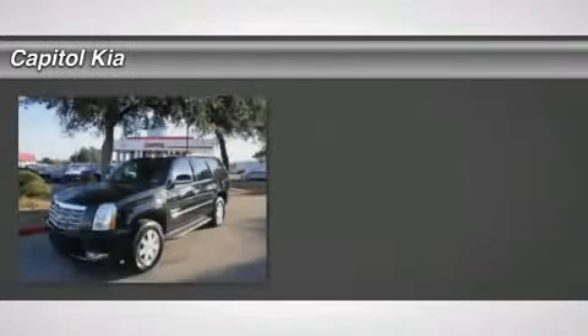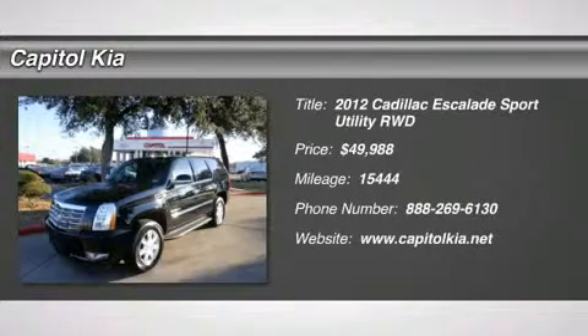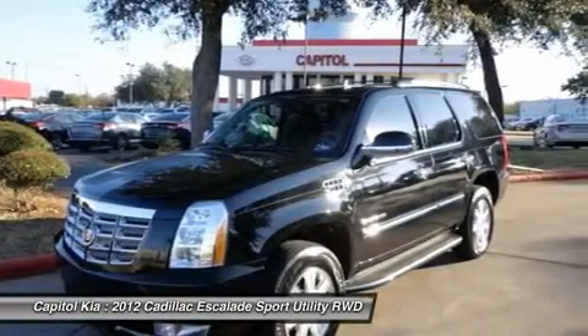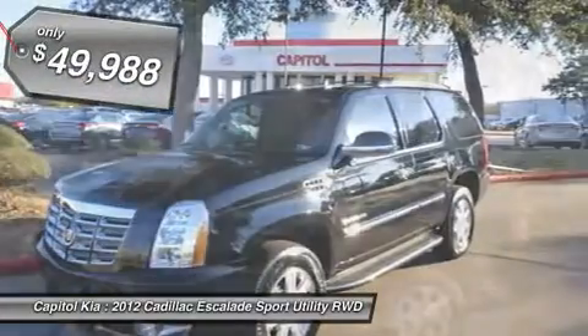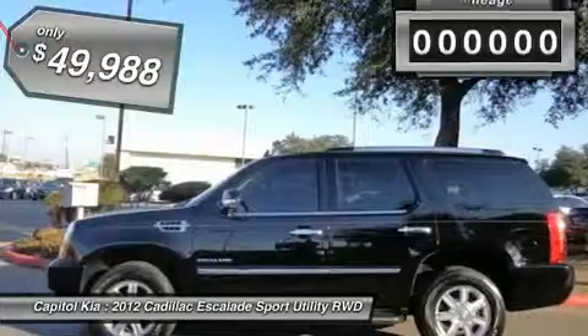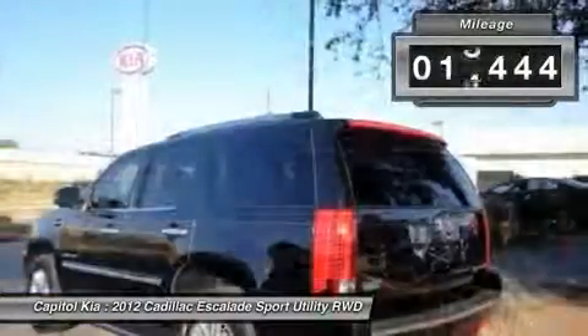This 2012 Cadillac Escalade 4-Drive 2WD is offered to you for sale by Capital Kia. This beautiful Black Raven Escalade qualifies for the Carfax buyback guarantee. Just say 'show me the Carfax' and Capital Kia will provide the history report for free.